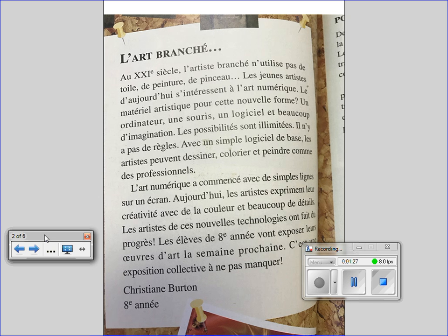Le matériel artistique pour cette nouvelle forme: un ordinateur, une souris, un logiciel et beaucoup d'imagination. Les possibilités sont illimitées. Il n'y a pas de règle.